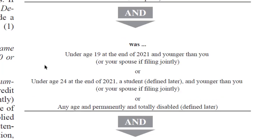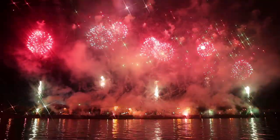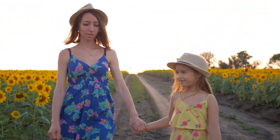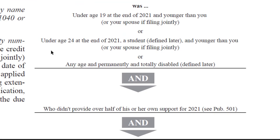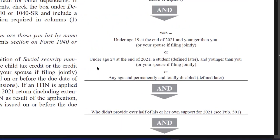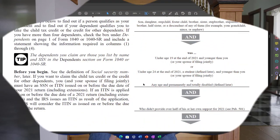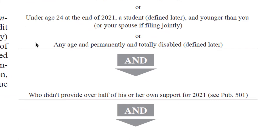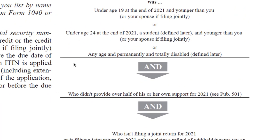The child must have been under age 19 at the end of 2021 and younger than you or your spouse if filing jointly. That's the age test at 19. Or under age 24 at the end of 2021, a student — which we'll define later — and younger than you or your spouse if filing jointly. So we can push the age up to 24 if they're a student. Any age also qualifies if the child is permanently and totally disabled, which eliminates the age test entirely.